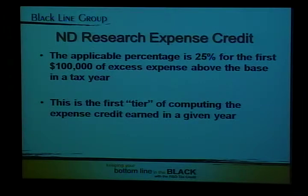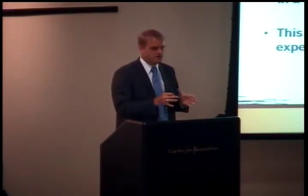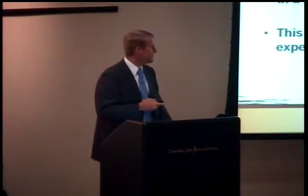The credit in North Dakota is equal to 25% of the allowable expenses. We mirror the federal definition of allowable expenses — this is the first tier. In 2007, before the law changed, it wasn't a 25% credit; it was essentially an 8% credit on the first $1.5 million and 4% on anything above $1.5 million of allowable expenditures. The law was changed to increase that top rate to 25%, focused more on the earlier dollars — the first $100,000 — which is essentially the first tier in computing the state credit.